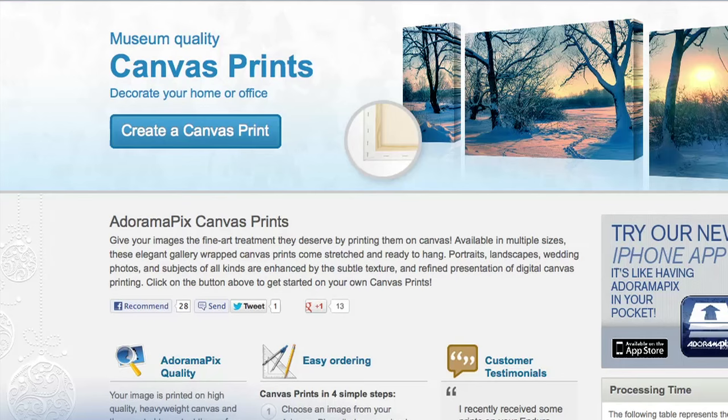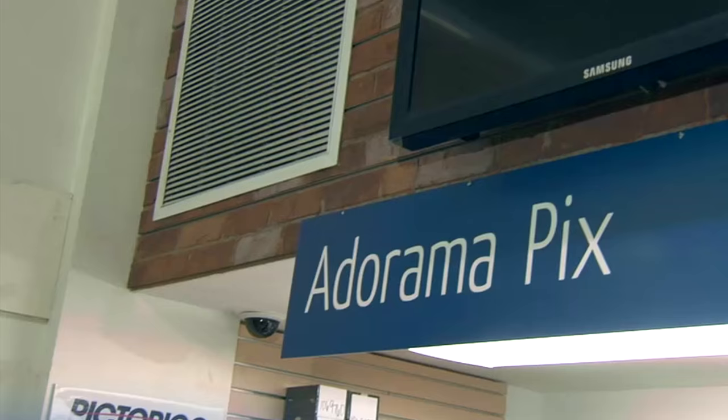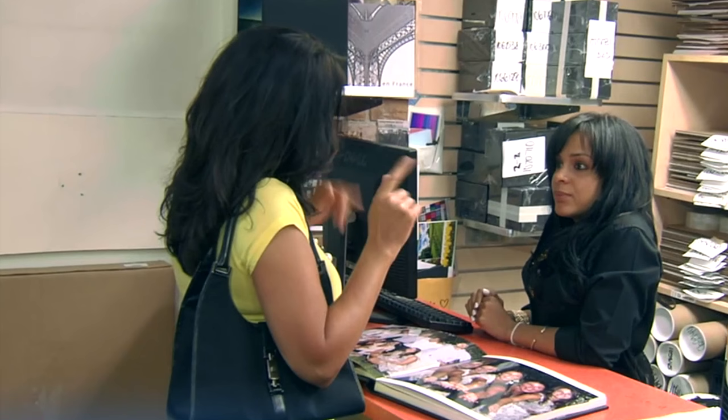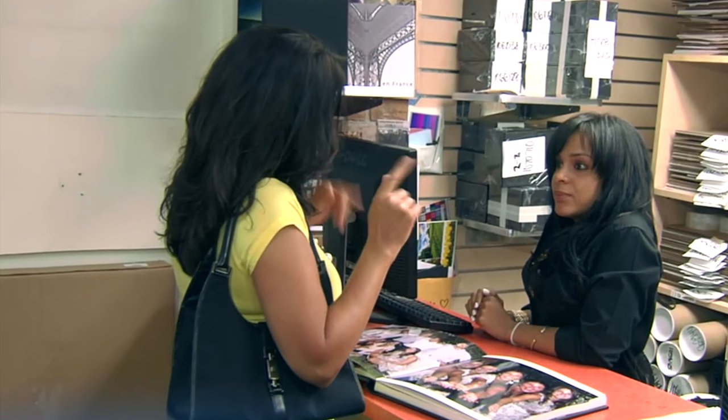Do you want great-looking prints at low cost? Be sure to visit our easy-to-use online printing service. Adorama Pix has professionals who treat your images with the utmost care, and you can count on a quick turnaround on photos, cards, or albums. Use adoramapix.com.